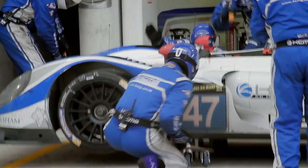To fully service the car — to completely refuel it, change all four tyres and the driver — we're looking at about 59 seconds.